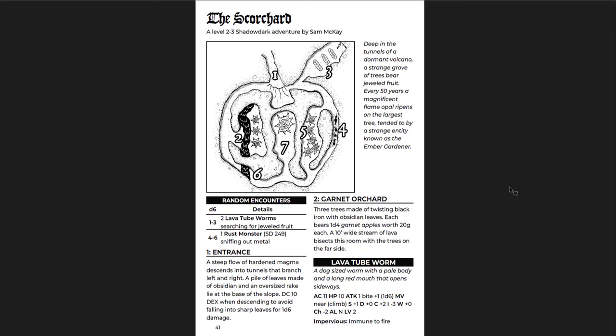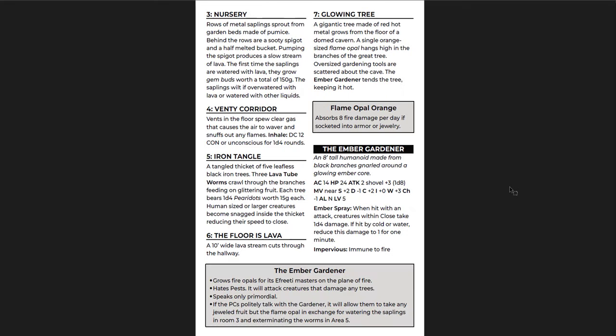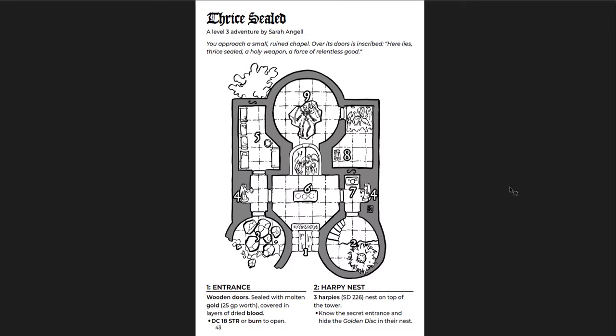The Scorchard — deep in the tunnels of a dormant volcano, a strange grove of trees bears jewel fruit. Every fifty years a magnificent flame opal ripens on the largest tree, tended to by an entity known as the Ember Gardener. The flame opal absorbs eight fire damage per day if socketed into armor or jewelry. It grows fire opals for its ifriti masters on the plane of fire, hates pests, speaks only primordial. If they talk politely, it will trade any of the jewel fruit — the flame opal — in exchange for watering the saplings and exterminating the worms. So there's something to interact with in this dungeon, which is cool.